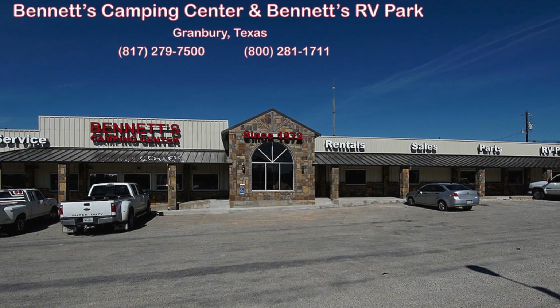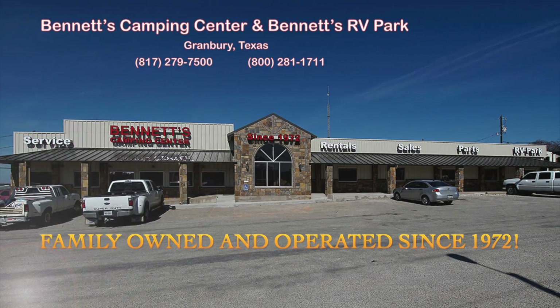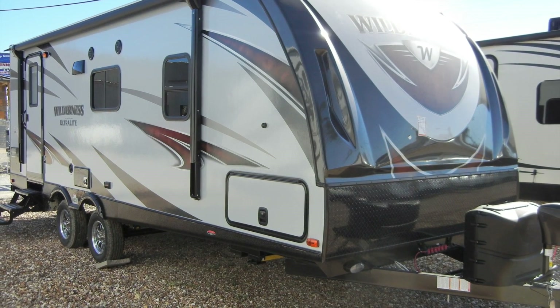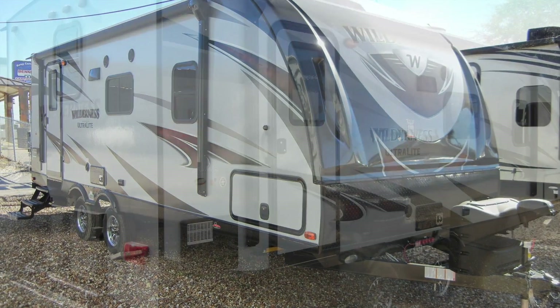Since 1972, Bennett's Camping Center has been making dreams come true for families around the country by providing exemplary sales and service. We're now pleased to present this new 2017 Wilderness 2185RB by Heartland.